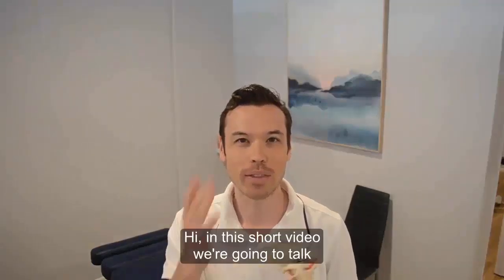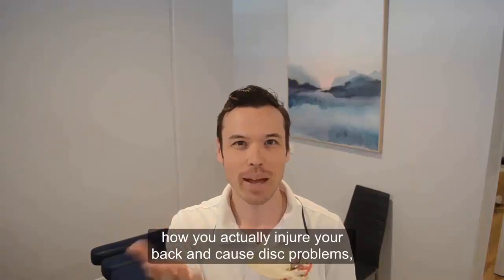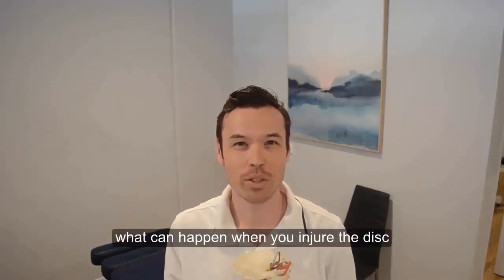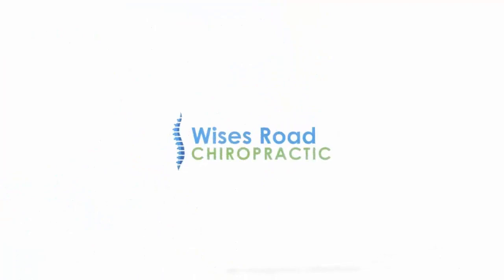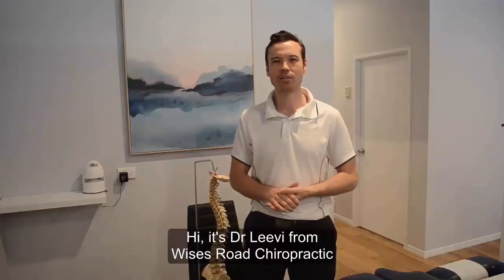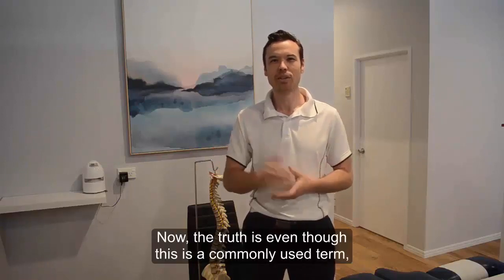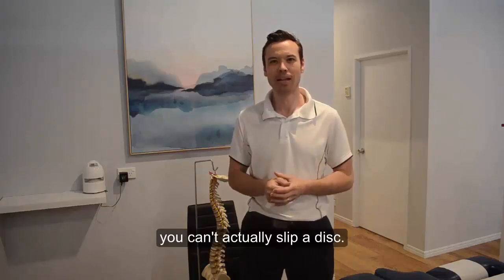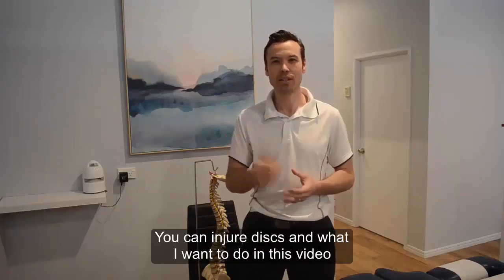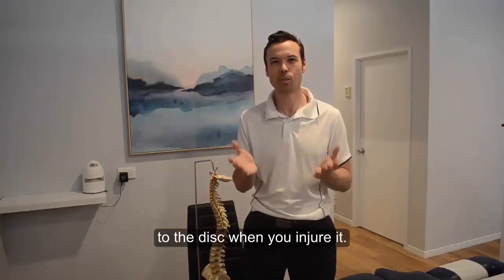Hi, in this short video we're going to talk about the truth about slipped discs, how you actually injure your back and cause disc problems, what can happen when you injure the disc and what you can do about it. It's Dr. Levi from Wises Road Chiropractic and we're talking about slipped discs today. The truth is, even though this is a commonly used term, you can't actually slip a disc. You can injure discs, and what I want to do in this video is explain what actually happens to the disc when you injure it.